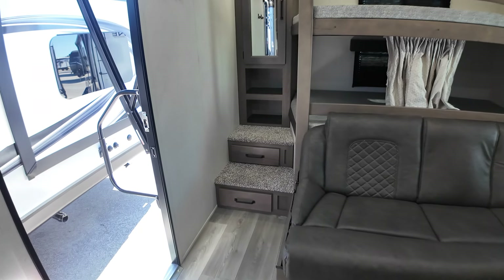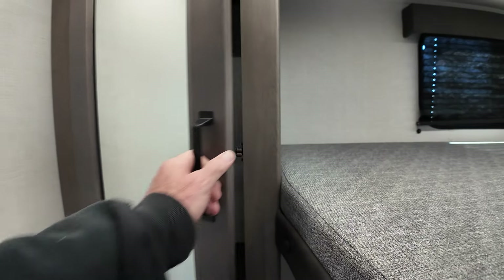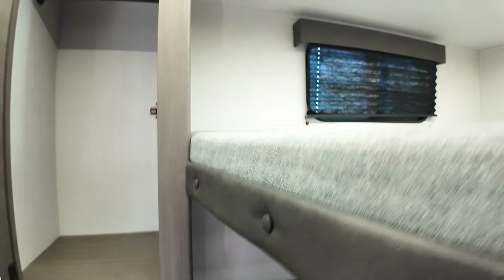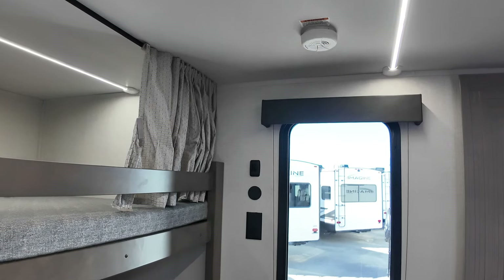There are some storage drawers on the girls' steps up to their bed, and they get a separate little closet here. Each girl has their own window, and they have 110 and USB outlets over here so they can plug stuff in.